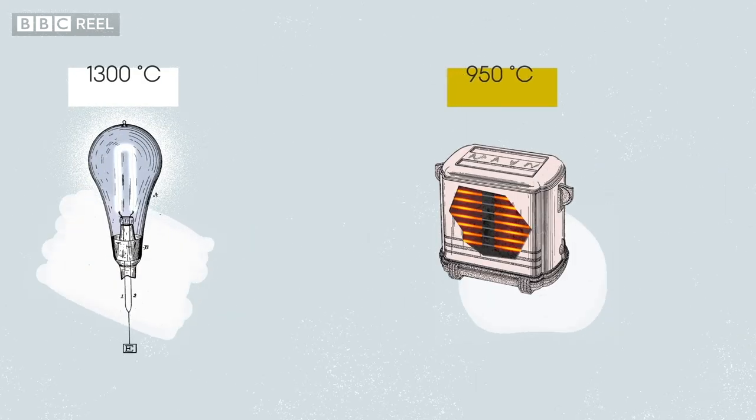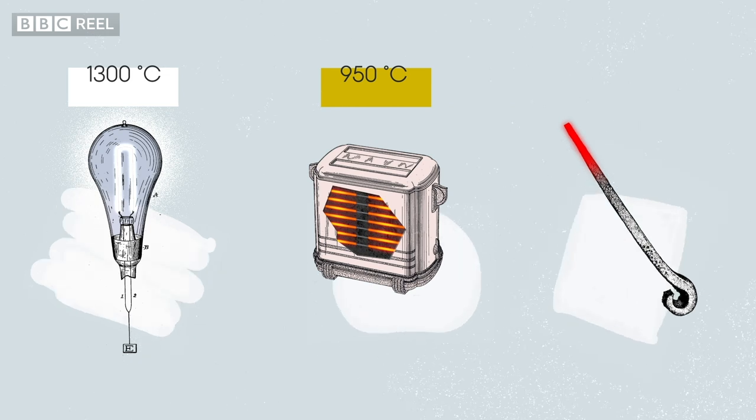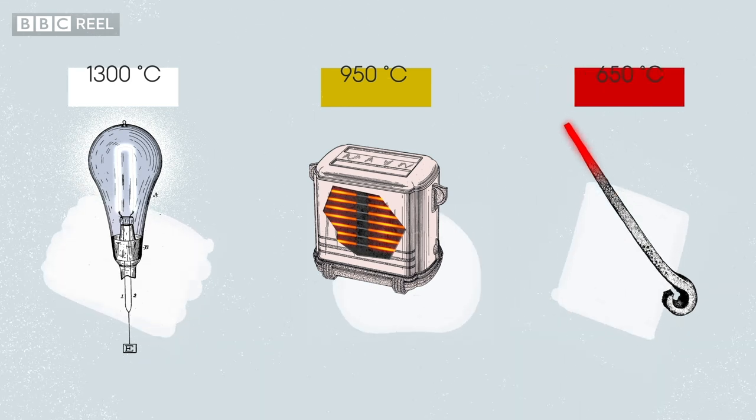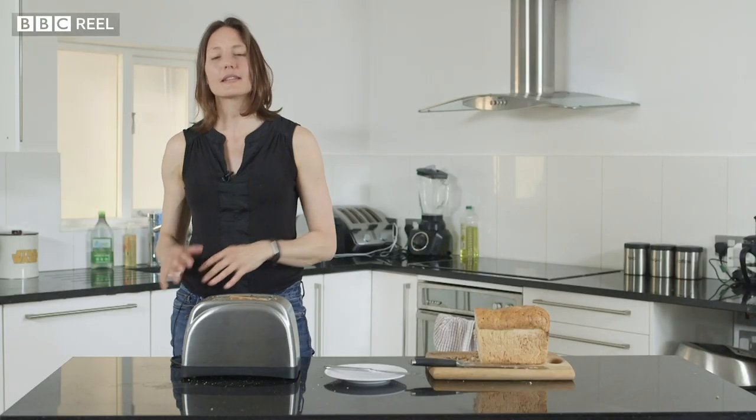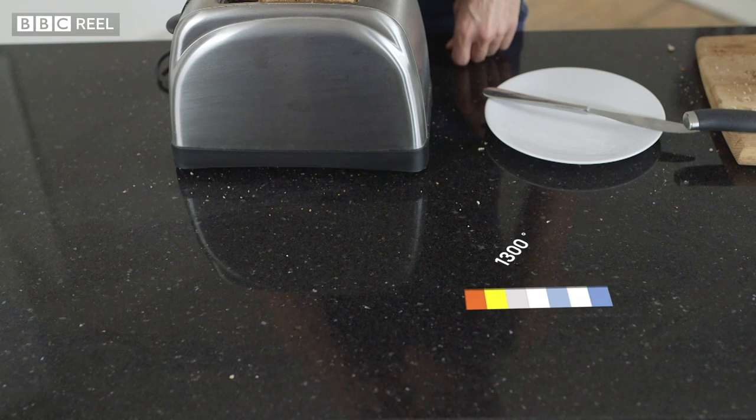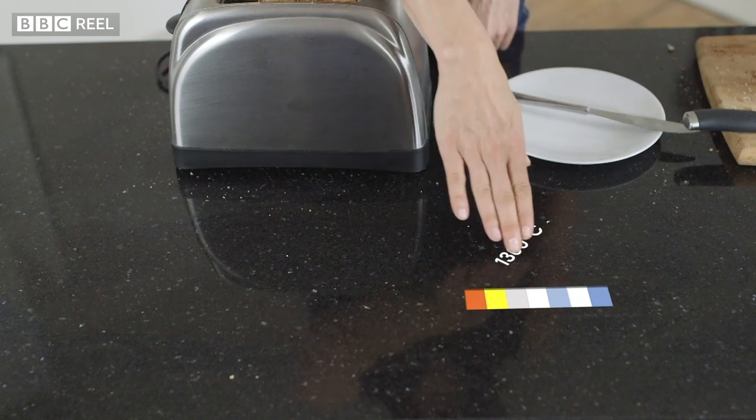By the time it's dull red, perhaps you're looking at 650 degrees Celsius. But after you've switched your toaster off and it's cooling down and the dull red fades, it's still glowing — it's just doing it in colours that we can't see, in the infrared.